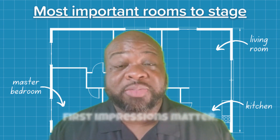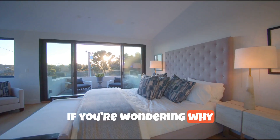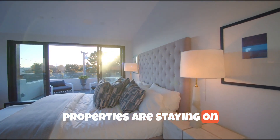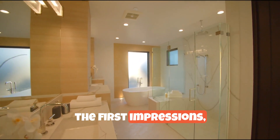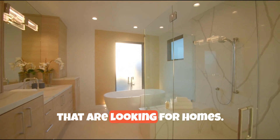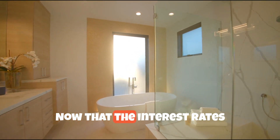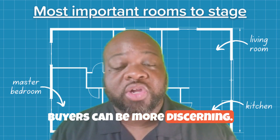First impressions matter, especially when it comes to selling your house. If you're wondering why properties are staying on the market longer now, a lot of it has to do with first impressions, because you don't get a second chance at impressing the buyers that are looking for homes. Now that the interest rates have spiked up, buyers can be more discerning.